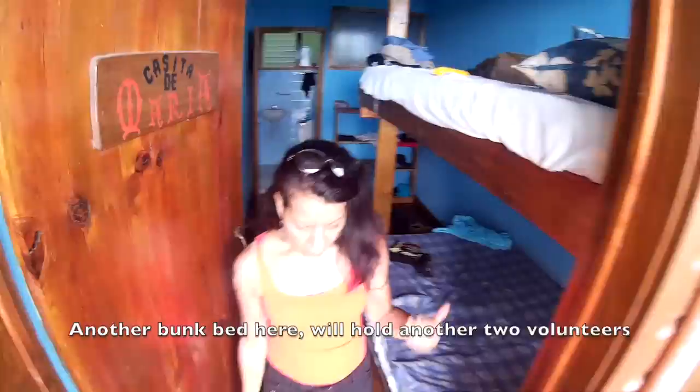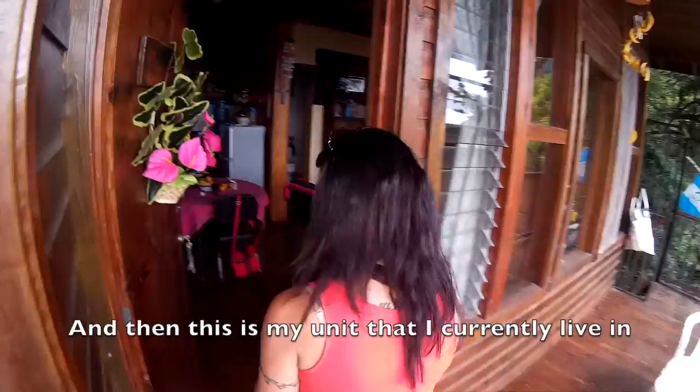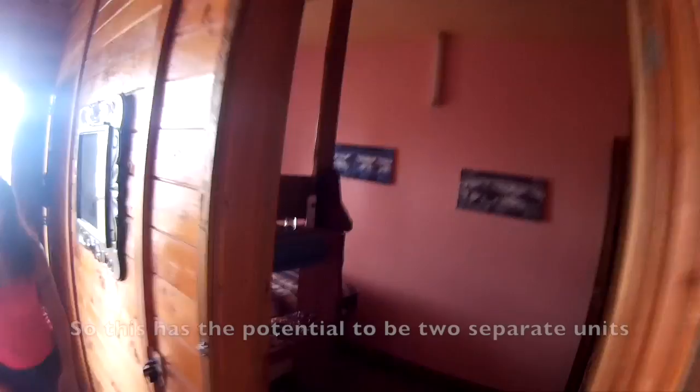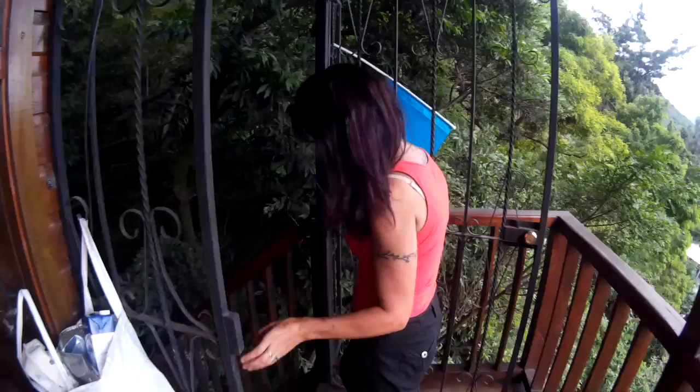Another bunk bed unit that will hold two more volunteers. This is one unit that I currently live in — simply an apartment for a couple or for myself. On the top floor I can turn this into two separate units, giving it the potential for additional volunteer housing.